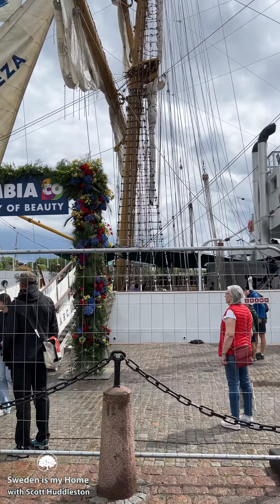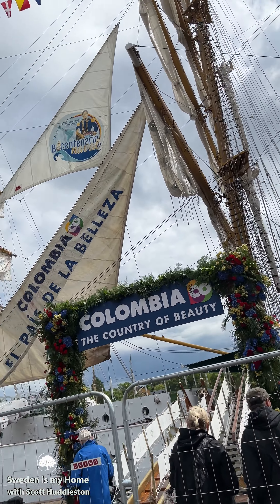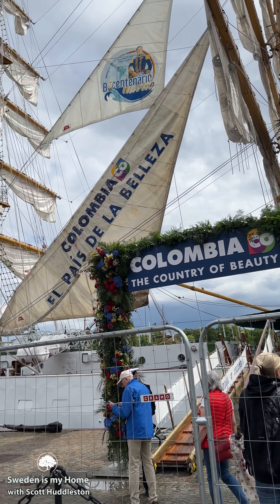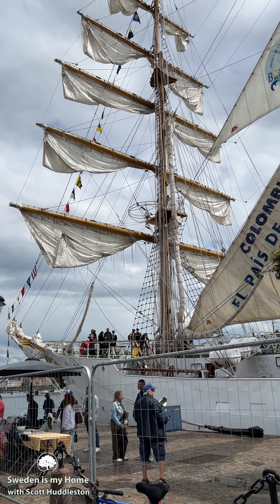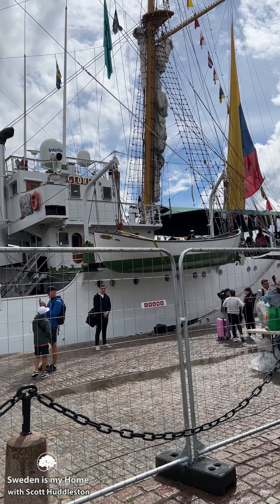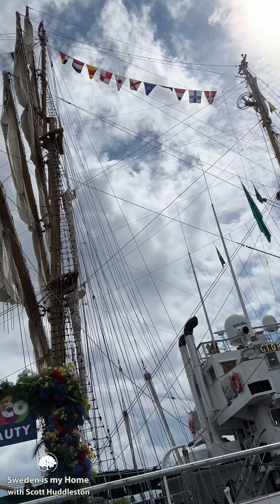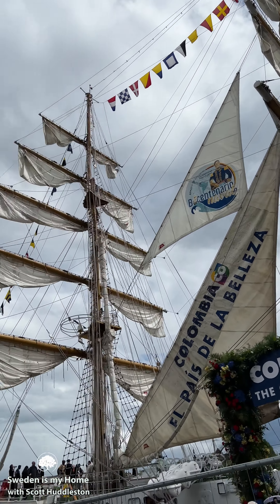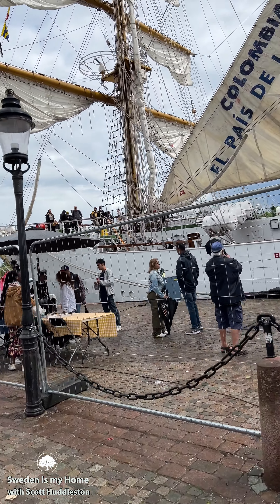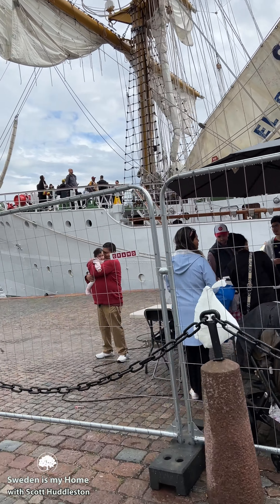I just have to take a shot of these boats here — I might even put it up as a video or short. This is Colombia, the country of beauty, and they have these really old masts with all the sails on it. It's incredible, and they've got this Spanish music playing. It's absolutely beautiful — it's a more rainy day, but I'm glad I came. Look at the front of this ship, this boat — whatever it is — it's absolutely beautiful.